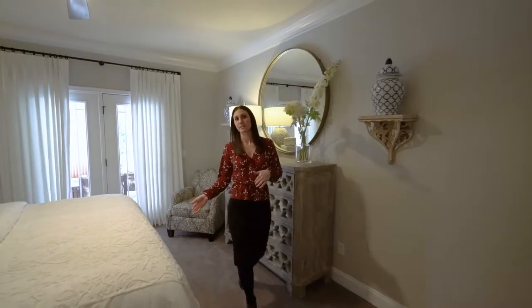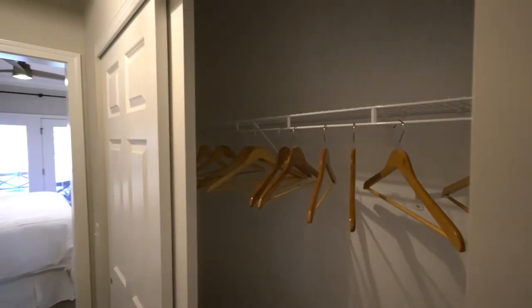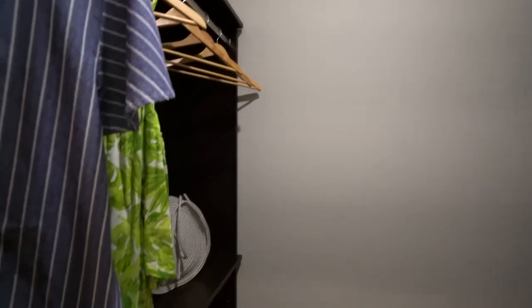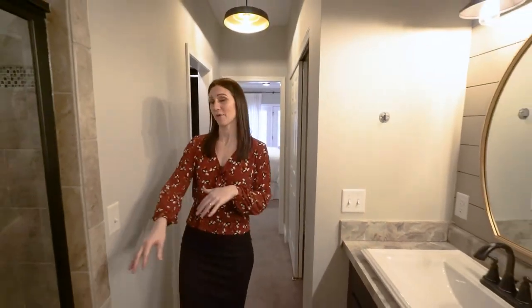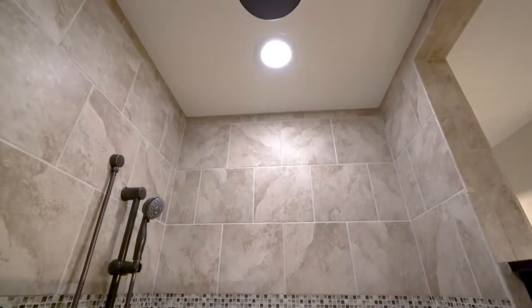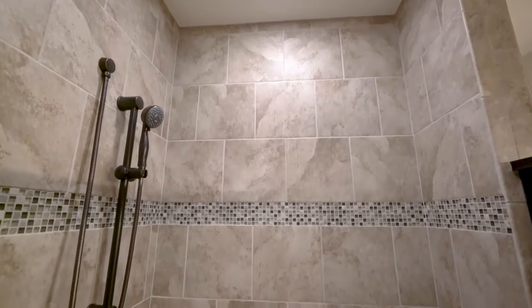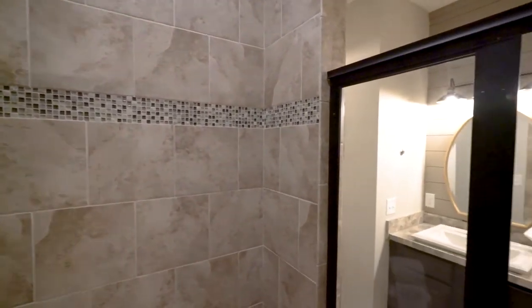As we transition from the bedroom, you'll notice that we have two closets separating the bedroom from the owner's bathroom. A great feature about this home specifically is going to be this gorgeous custom tile shower. Here we have that 5x4 custom tile shower with a bench, and opposite the tile shower we have the double vanity.